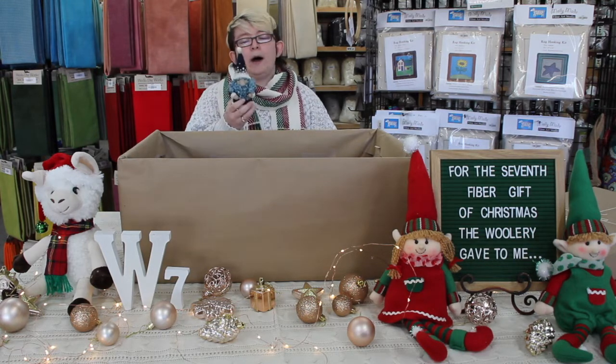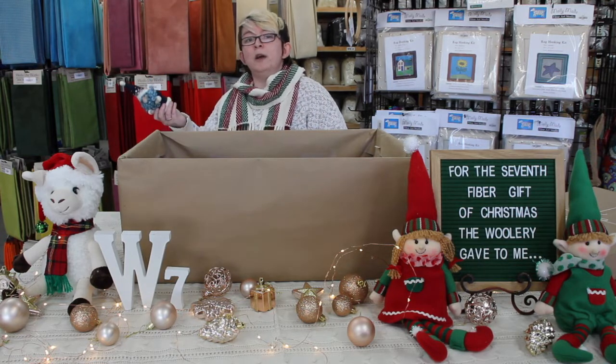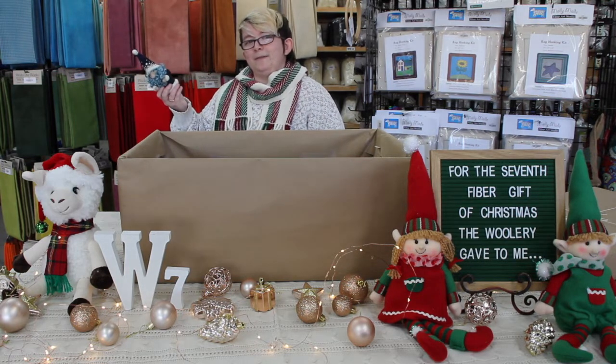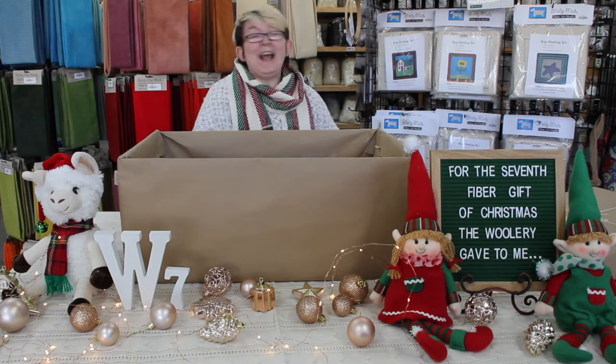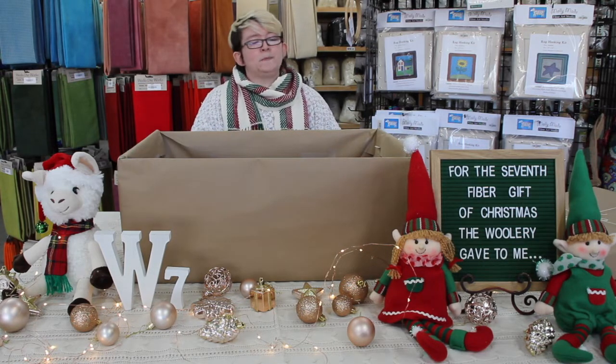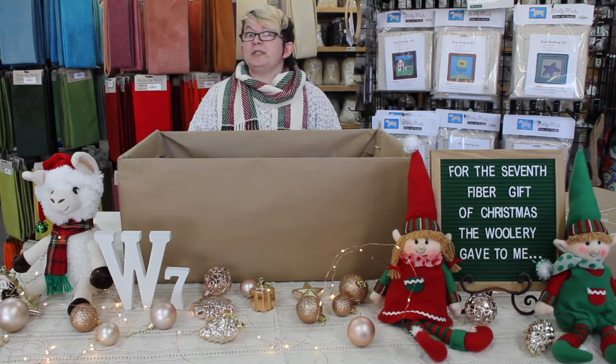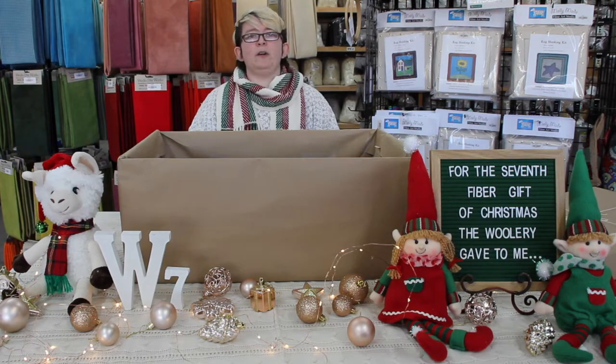Our deals are going to start on the 28th and then run through the weekend to Fiber Monday. There are going to be other things available as well — some felting kits that are going to be 10% off, and a number of other surprise deals. So just check that out and have fun!